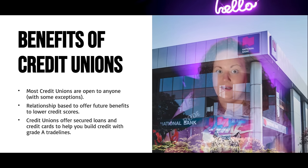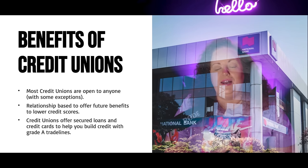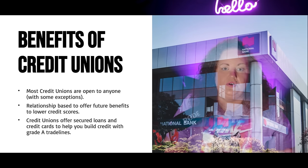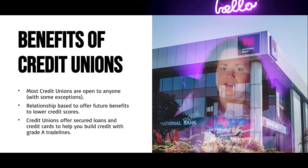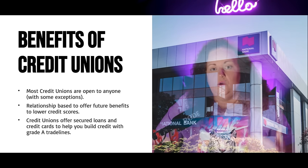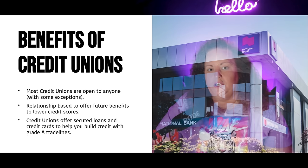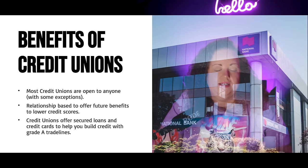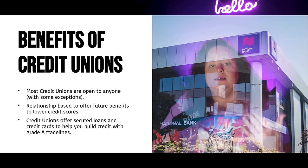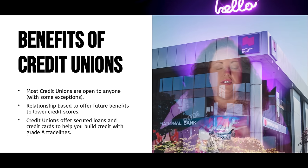I personally love credit unions, especially for those of you that have a thin credit profile or are looking to build credit, reestablish credit, or strengthen your credit profile. Credit unions are the way to go — they're relationship based. You want to set up a checking account and a savings account, then wait about 30 days. Make sure immediately you set up direct deposits so they can see some direct deposits come through. Wait about 30 to 90 days, then set up some sort of CD account, money market account, or certificate deposit account.